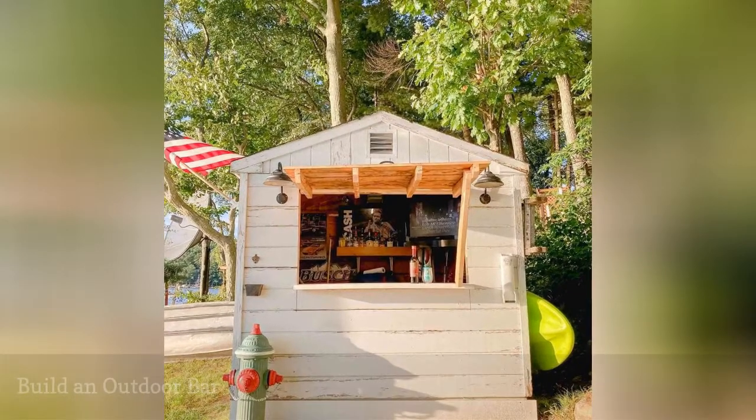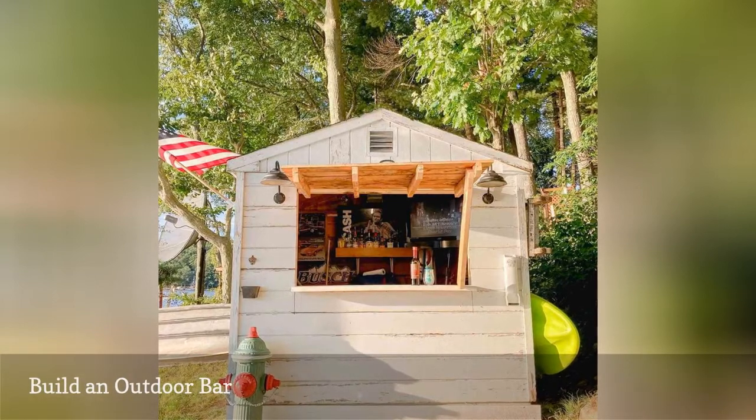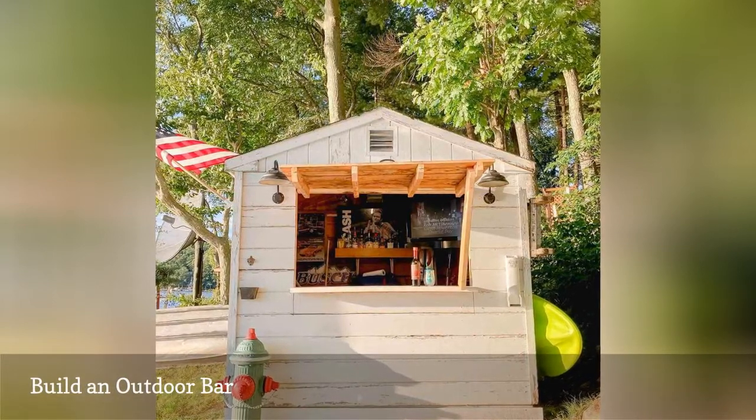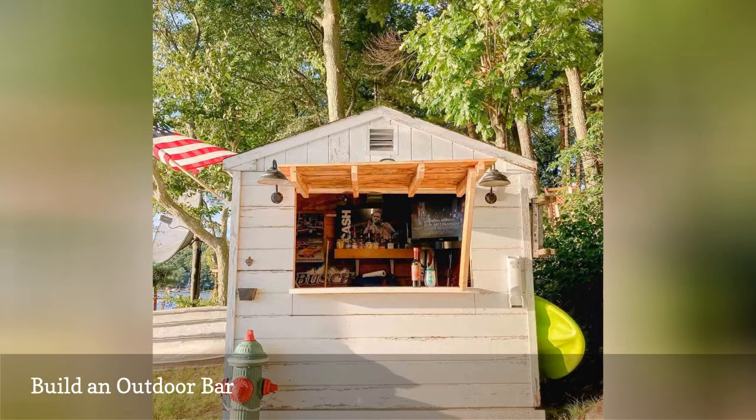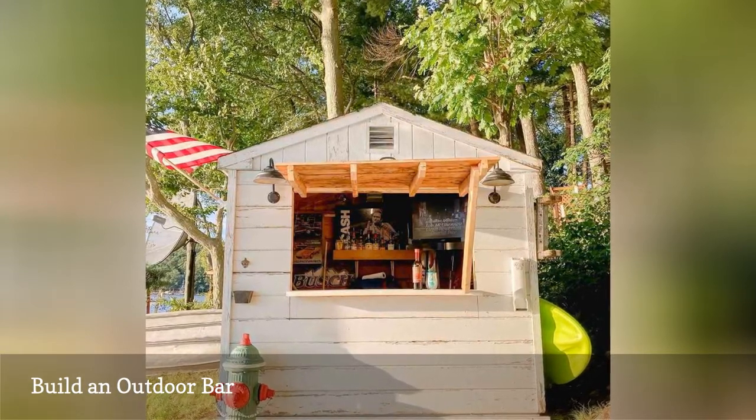We can't think of any better way to take advantage of the great outdoors than with this amazing outdoor tiki bar from White Pine on Water. This DIY was made out of an old shed and is a lovely place to sip a margarita and watch boats go by on the lake.